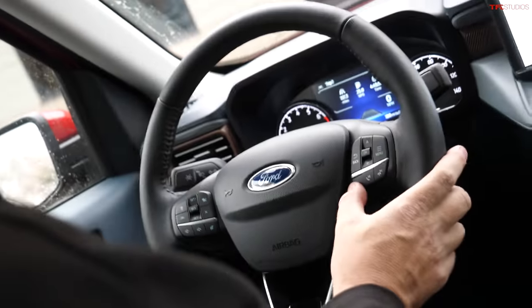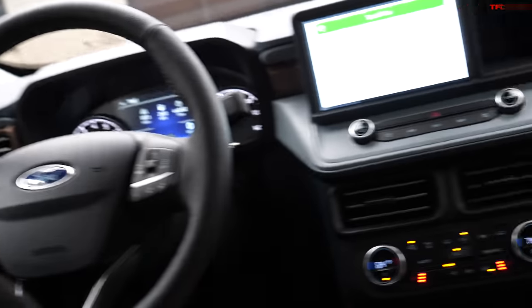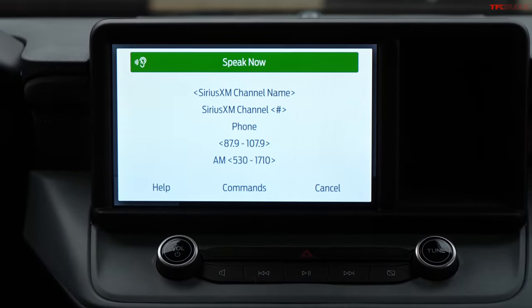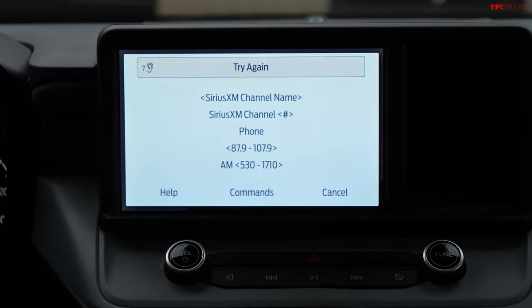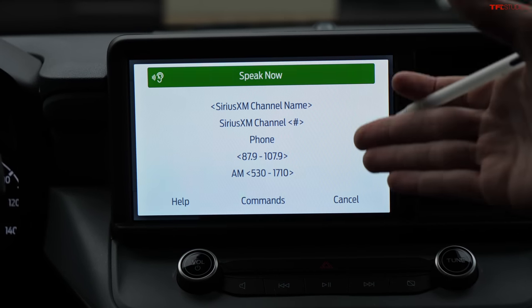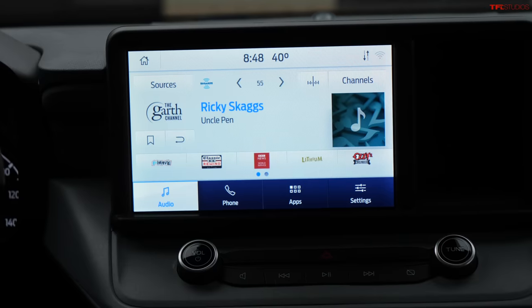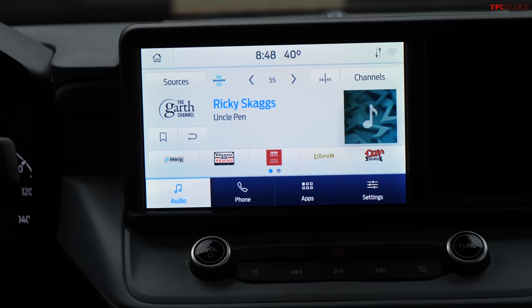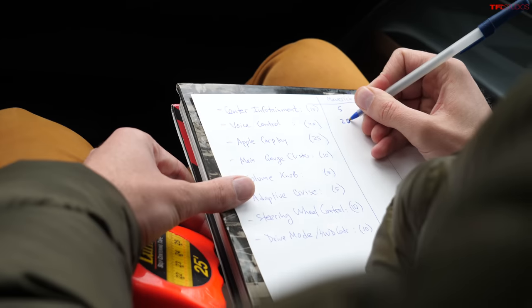They try one more function: 'Turn temperature to 70 degrees.' The system responds: 'Please try it again.' So it isn't connected with climate control the way some systems would be. They subtract a couple of points for that limitation and rate voice control at 20 out of 25.